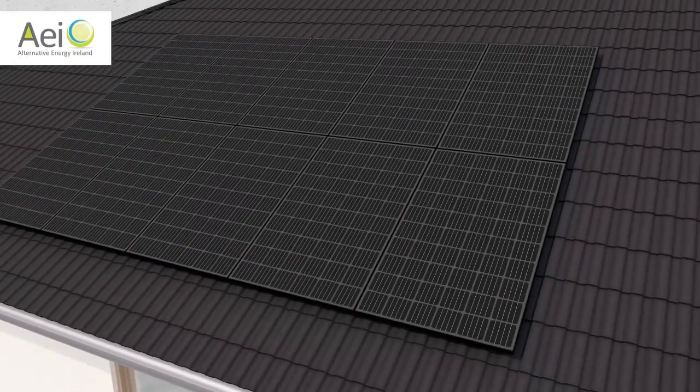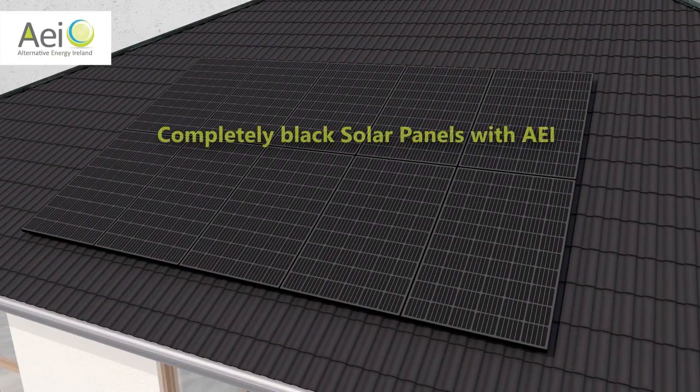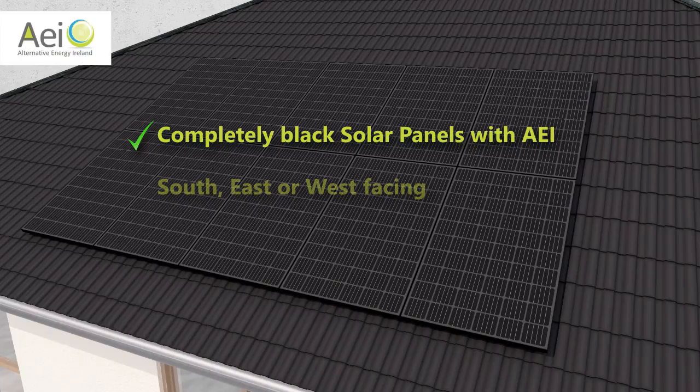For maximum savings, these panels should be facing south, but east or west works very well also. The number of panels is different for every house and is determined by your electricity bills.